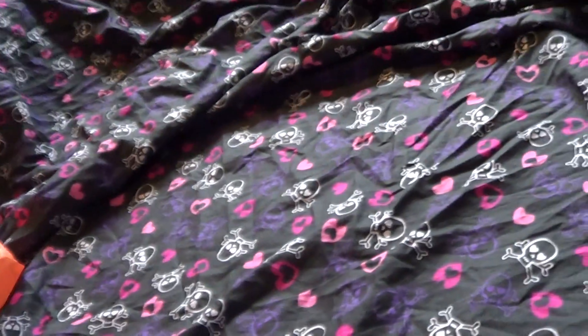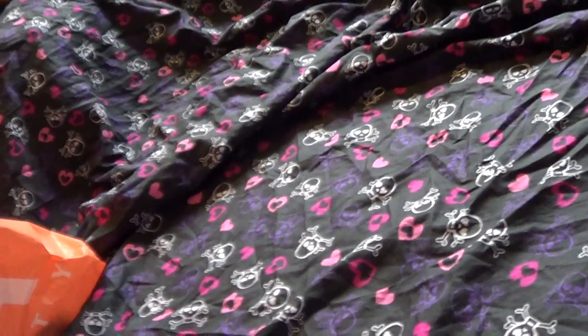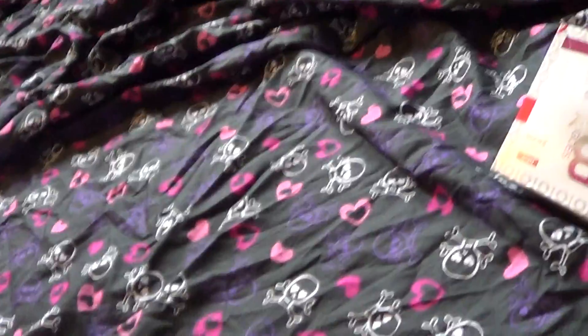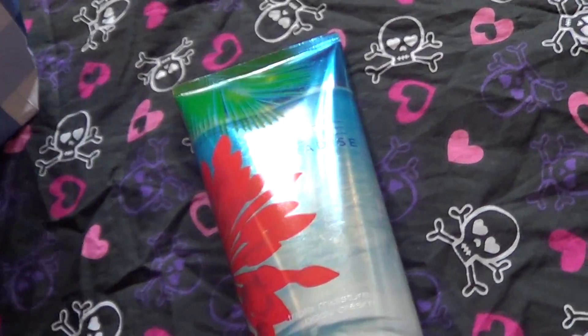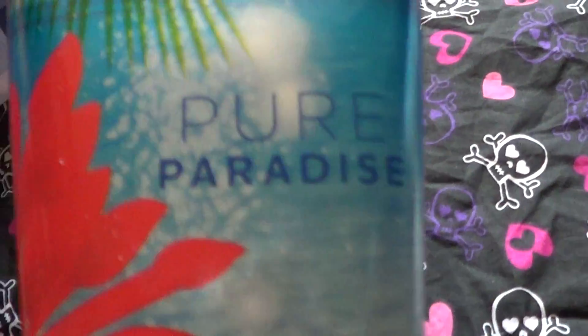So I went to Bath and Body Works. I really just wanted to go and get my free item. You could pick any signature item $13.50 or less for free with no purchase. I'm loving this scent — Pure Paradise. I got the Triple Moisture Body Cream, so I got that for free.